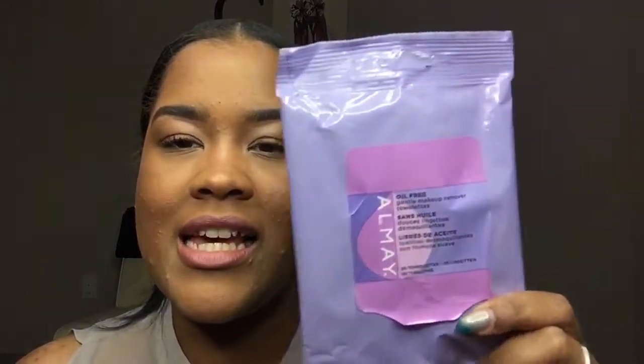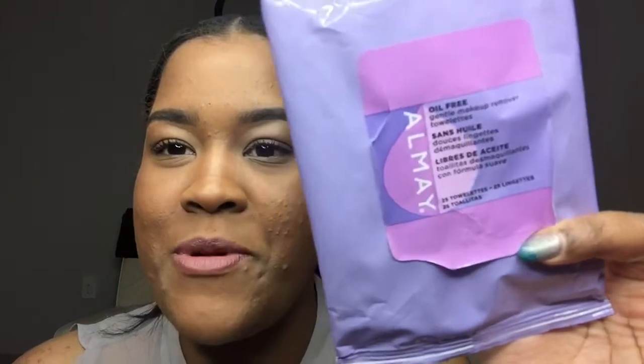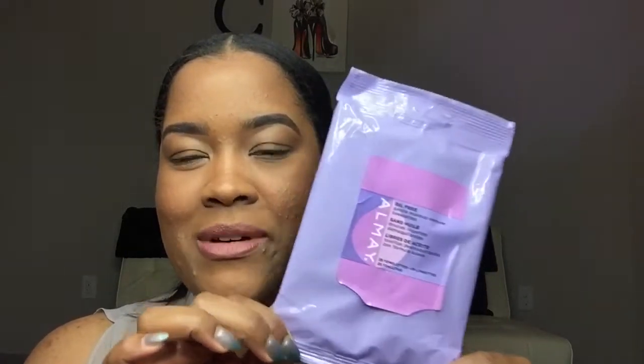These I did not actually buy — they're the Almay oil-free makeup remover towelettes. My aunt is a couponer and gets them for free, so these are my go-to makeup remover. You swipe and the makeup is off, though you do have to go in a few more times and wash your face. But for free? Winning. If I had to buy them myself I'd probably get a store brand, but these are definitely worth reusing.